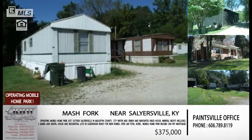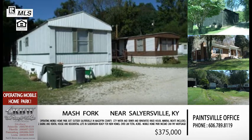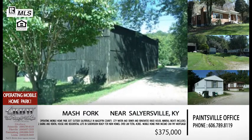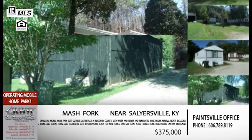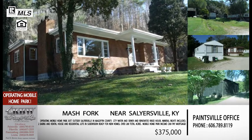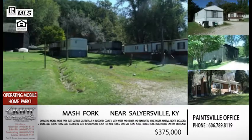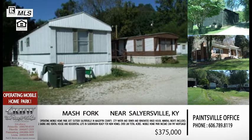This is different than anything we've ever done before. This is actually 200 acres and a mobile home park. This is an income-producing property located in the Salyersville area, a little bit outside of Pikeville. It's an operating mobile home park. So before I ever look at the pictures, that lets me know I may be able to pay my mortgage with the income I'm going to get by leasing the spaces in the mobile home park.